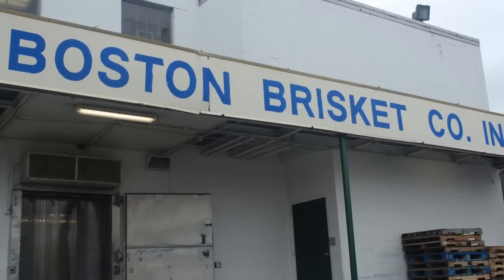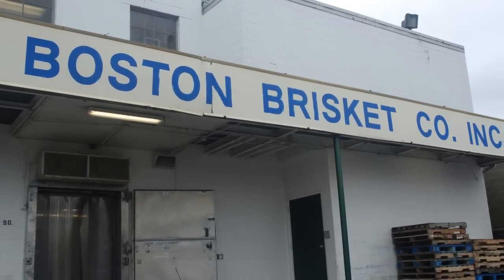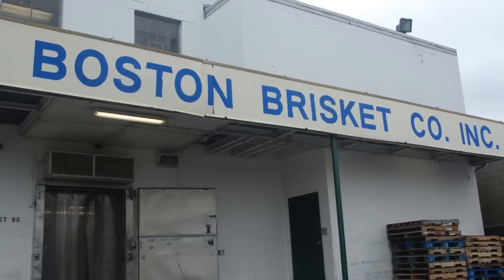My name is Jack Epstein. I own Boston Brisket Company. It's a USDA food establishment, meat establishment. We've been in business 27 years. One of the items that we produce is gray corned beef. In fact, we're the last people in Boston to make it.